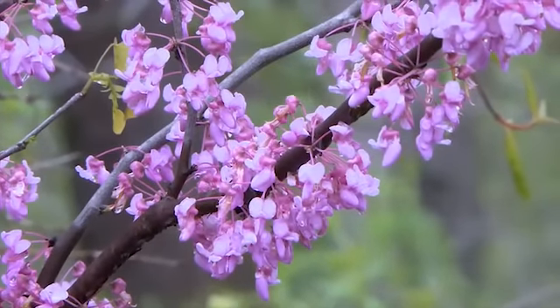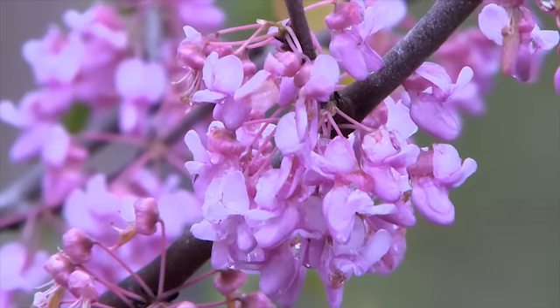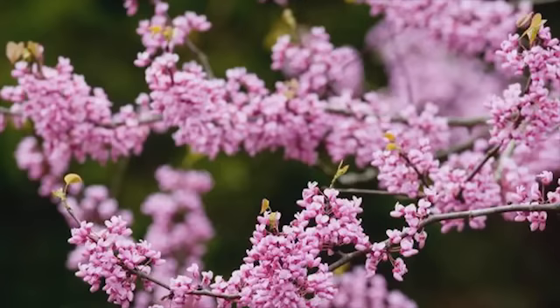Next, look for the eye-popping masses of the pink flowering redbud, which usually peaks during April with blooms lasting till early May. The flowers are edible and can be eaten in salads.